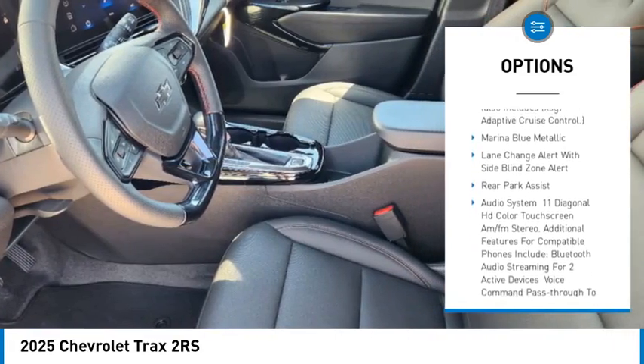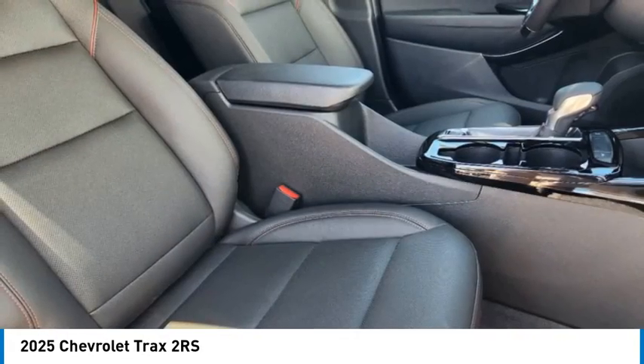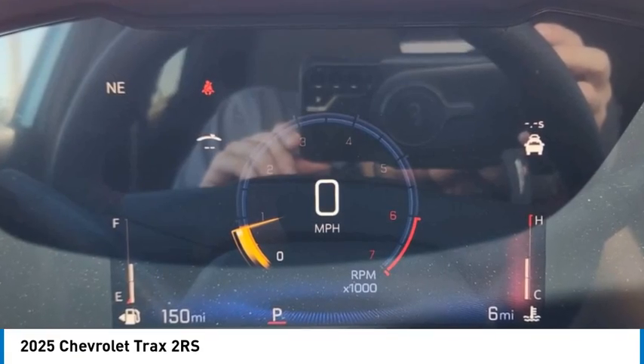Tire pressure monitor, daytime running lights, front wheel drive, privacy glass. Come take a test drive today.